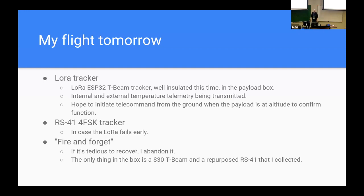Tomorrow I'm launching a LoRa tracker and an RS-41 tracker to test everything at altitude. The plan is fire and forget — it's a foam box with a $30 T-Beam and an RS-41. If I lose it, I lose it, but if I can get it easily, I'll go pick it up. That's why we're using LoRa — so students can code and program it using hardware that's accessible to them.